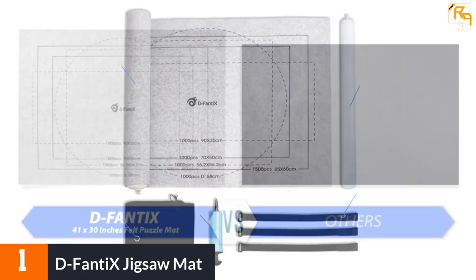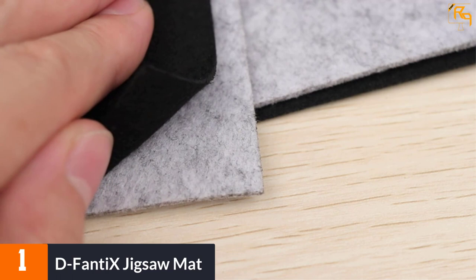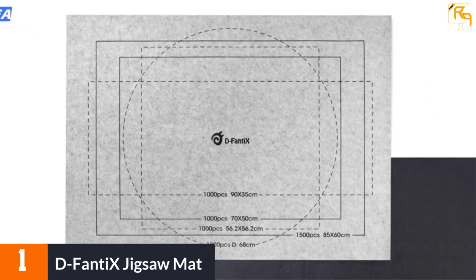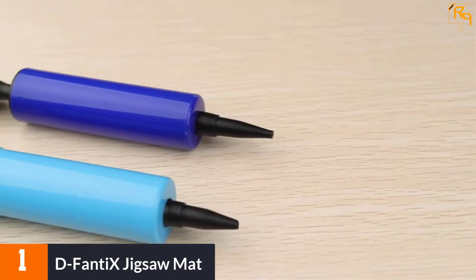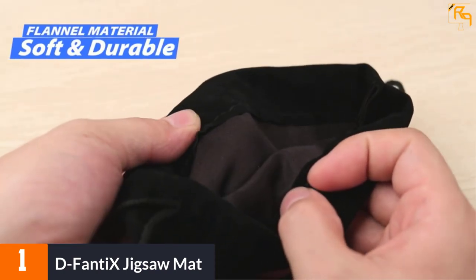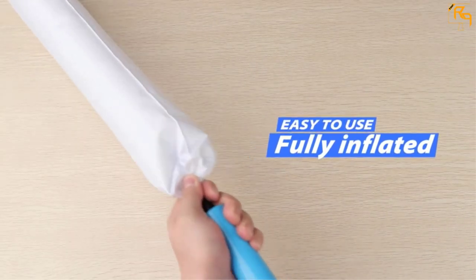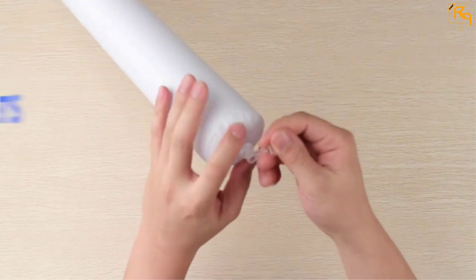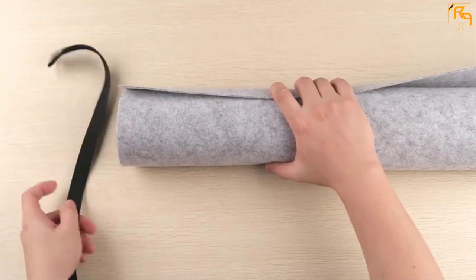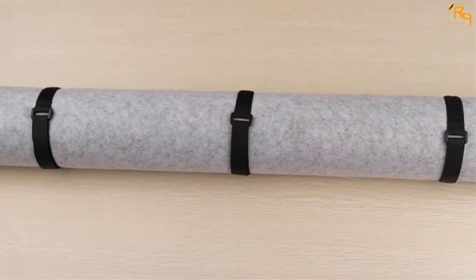At number 1, D Fanti X Jigsaw Mat. You can place all your puzzle pieces on standby if you need to go out. The puzzle can be left without any disturbance to your game. The puzzle mat dimensions are 41 by 30 inches, accommodating approximately 1,500 blocks. The pack includes puzzle blocks, three tying elastics, a felt mat, a small pump, blow tubes, and a big backpack. The surface keeps blocks in place, elastic fasteners manage the game securely, and it's great to carry while traveling with kids.